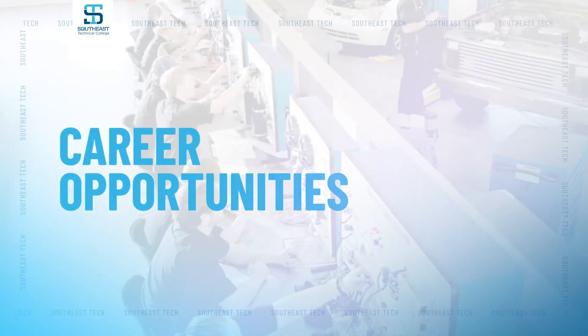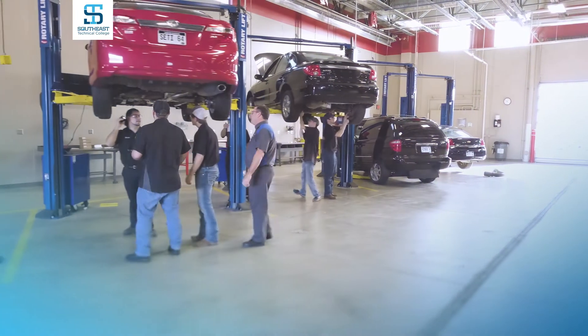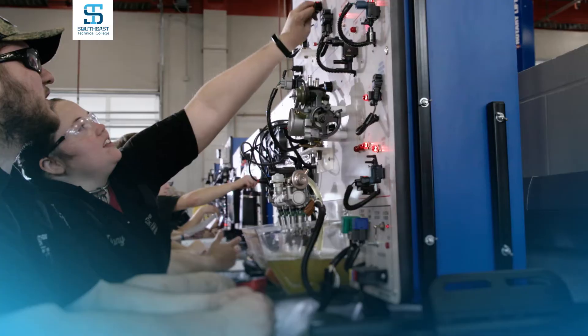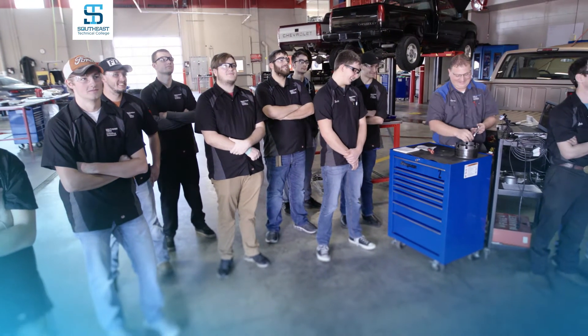Our five-year average graduation placement rate is 100%. Around 90% of those are placed within industry — working at repair shops, independent repair places, or franchise places — and graduates may be placed in dealerships. We have a number of dealers who sponsor our students, and students can even work part-time at those places while they're in school.